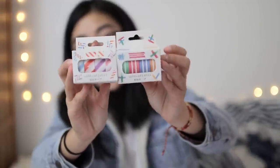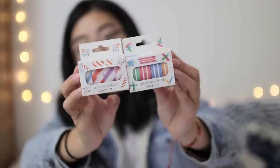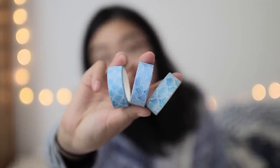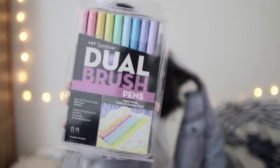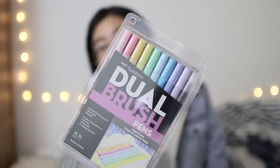This set includes even more washi tape — two sets of four different patterns, so overall eight patterns of different striped designs, plus three more rolls of different blue patterned washi tapes. Just like the other two sets, we've got some page flags, and these are once again a different shape, and they're pink. And the last item in this giveaway is this pack of 10 Tombow Dual Brush Pens in the pastel set, which includes nine different pens and a colorless blender.